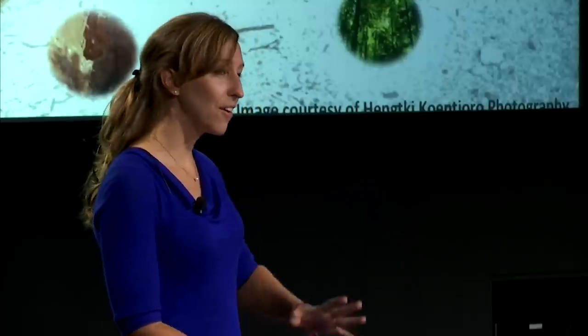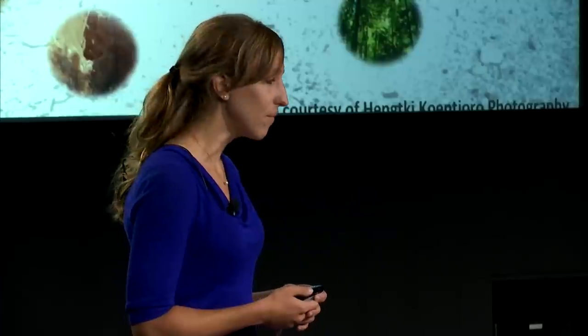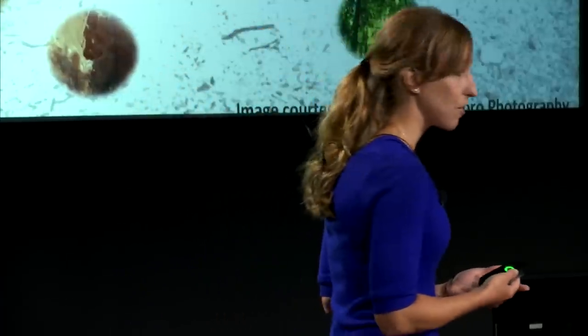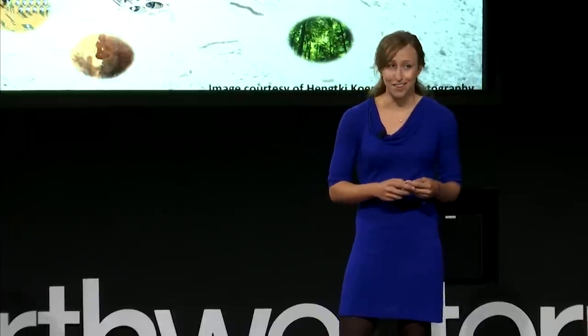I present it here as a root system of processes that result in an end product. I could create a similar root system for almost any product. This dress I'm wearing required cotton and dyes and knitting machines, individual labor. These shoes required tanned leather, wood, plastic stitching. The Diet Coke many of you may drink today involved rolled aluminum, dyes, water, and honestly, no one really knows what exactly is in a Diet Coke.